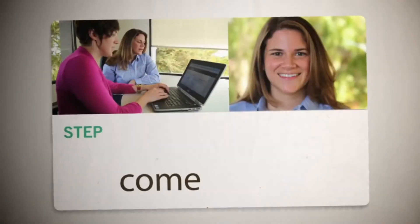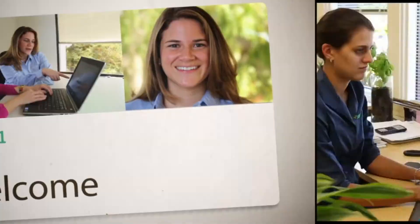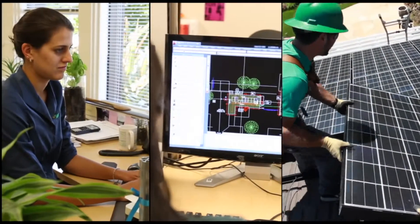From the get-go, you can trust our customer care team to map out your installation, coordinate with all the team members involved, and take care of all necessary permits and inspections.